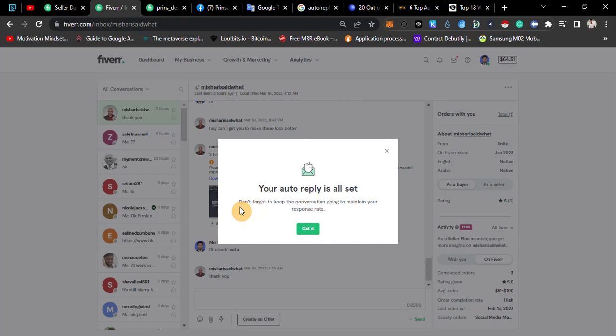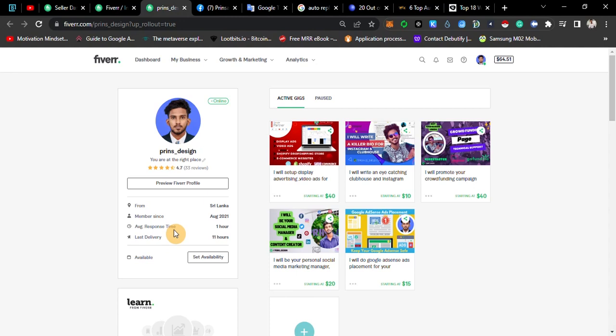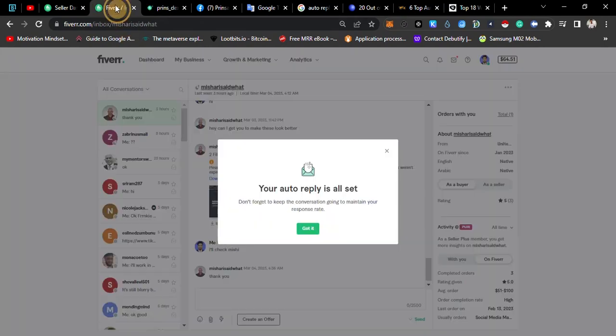At the end of the day, we will be able to contact the client and receive a response. If we look at the response rate in our profile, the average response time is 1 hour. If we maintain that average response time, the client will receive your message.